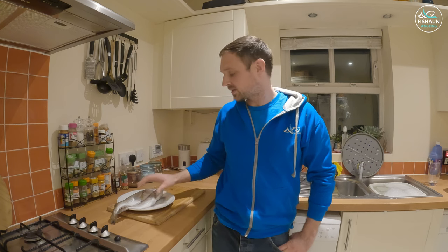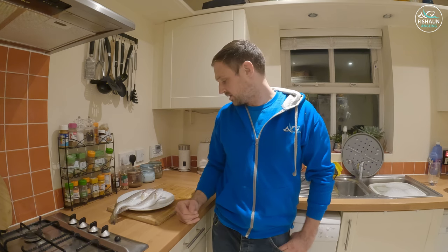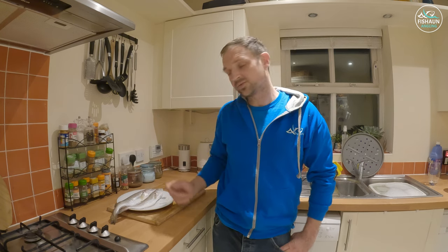Back in the kitchen now. I've got my whiting here — had them in the fridge for a couple of days because I'm going to make some goujons out of them. I need to fillet them and take the skins off. Being in the fridge should toughen them up a bit. Whiting are a bit of a pest on the beach and a lot of people don't like them, but they can actually be quite tasty. Going to make a nice batter.